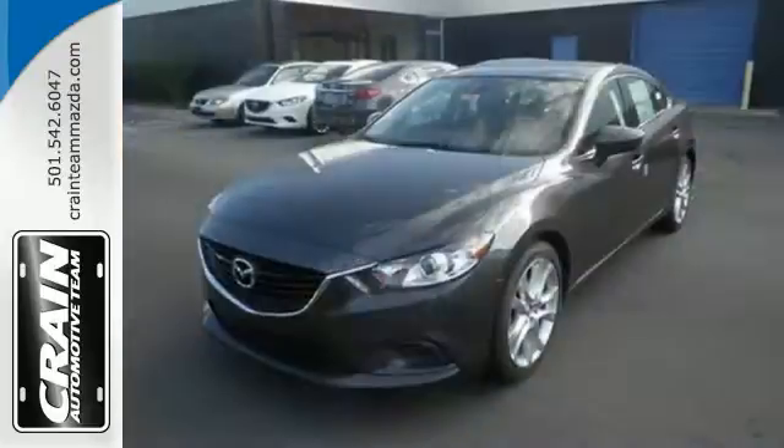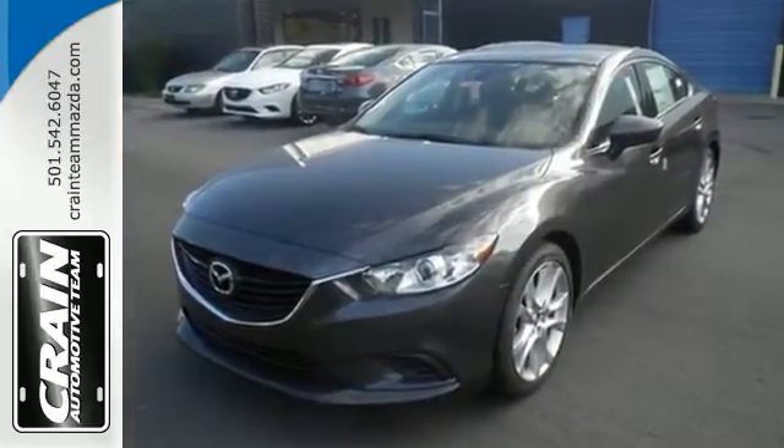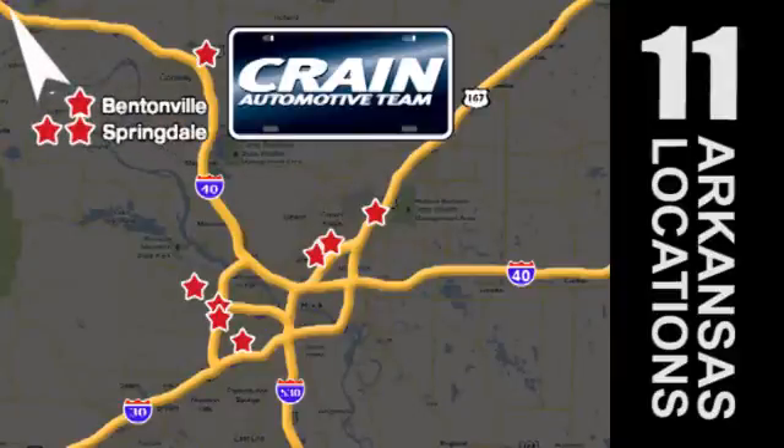Cruise in for a test drive and experience this stylish Mazda 6 today. Visit us anytime at craneteam.com. Go, go — Crane Team's got them! Craneteam.com.